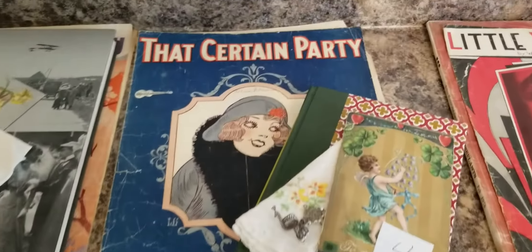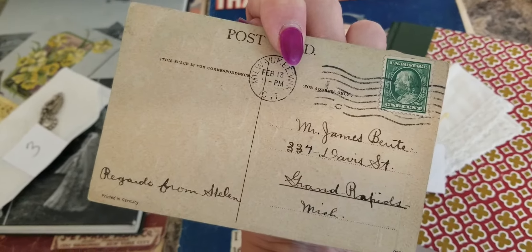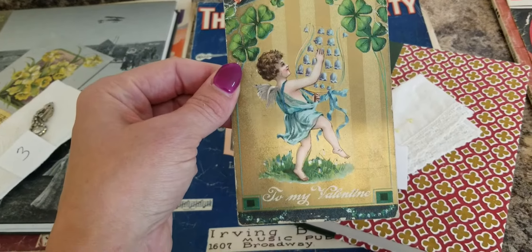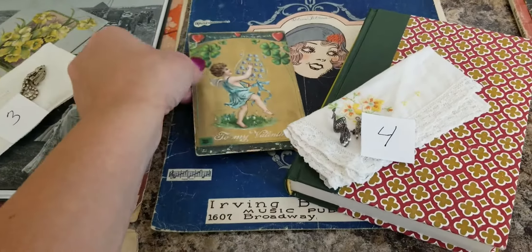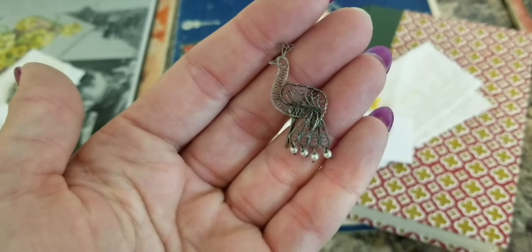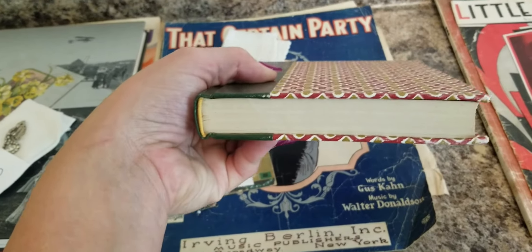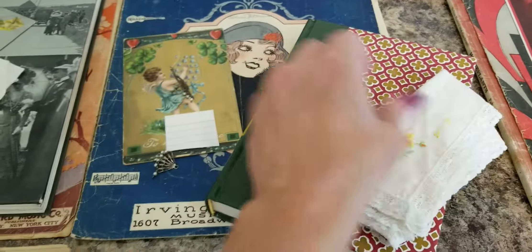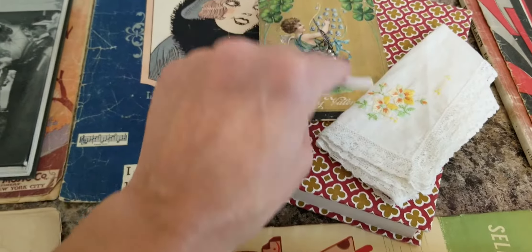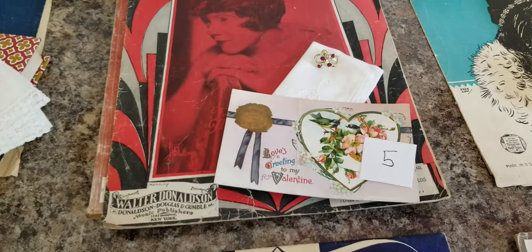Here's packet number four, 'That Certain Party' — looks like the 1920s. You get a vintage Valentine's Day postcard from 1911, a peacock piece with little beads that's very elegant, a vintage hanky, and a smaller Reader's Digest book. The colors in the music sheet really pop with the hat colors. Totally gorgeous.